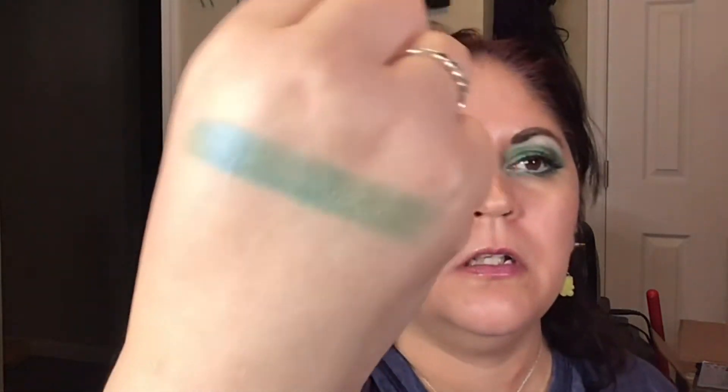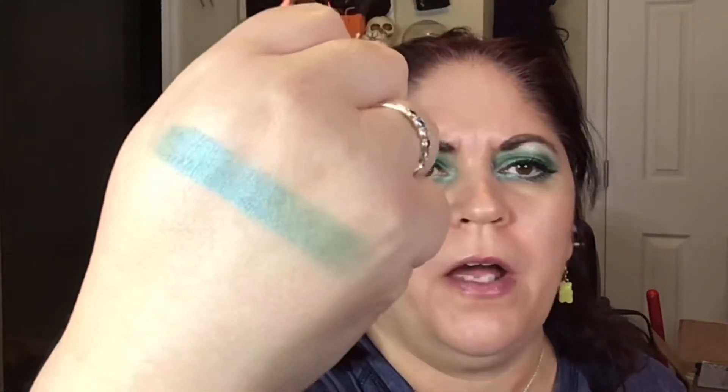Alright, this one is called Reefer Madness and it's a green — it looks like a green matte, but let's swatch it because their shadows can sometimes be a surprise. So we've got this green matte and it is more of a satin... it looks like it's a green matte with like a duochrome finish. Whatever it is, I know it's beautiful — absolutely gorgeous.